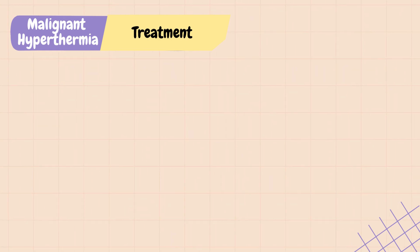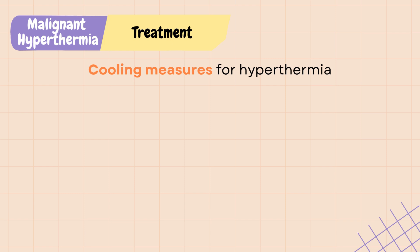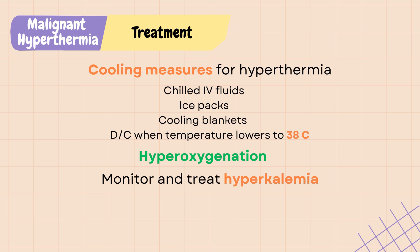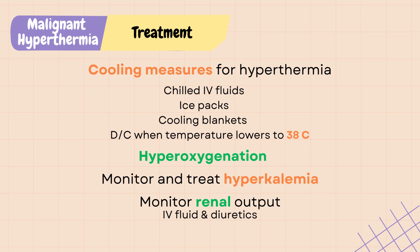Other supportive treatments include bringing down the hyperthermia by cooling the patient with chilled IV fluids, putting ice packs at the neck, axilla and groin area, and cooling blankets. Cooling measures are discontinued when body temperature lowers to 38 degrees Celsius as the body will continue to cool down. Hyperoxygenate the patient to flush out carbon dioxide and respiratory acidosis. Monitor and treat hyperkalemia as indicated. Monitor renal output and give IV fluid and diuretics to increase renal perfusion.